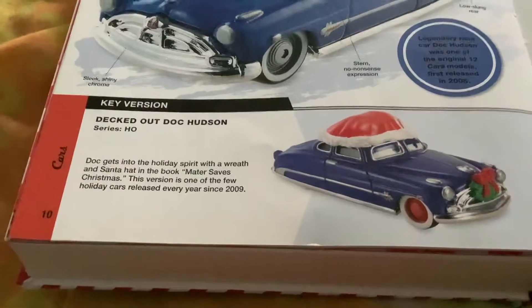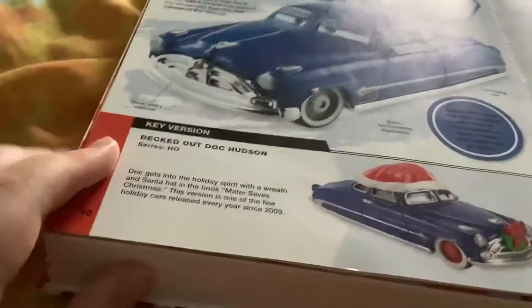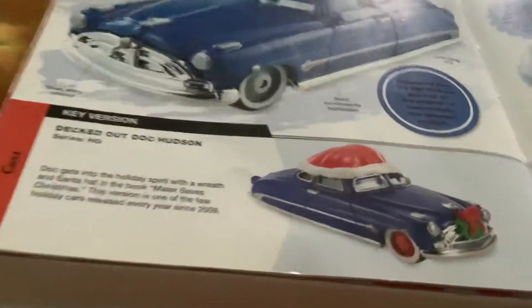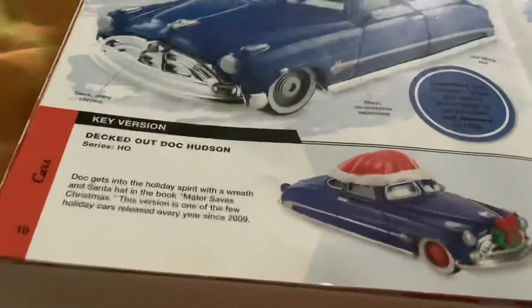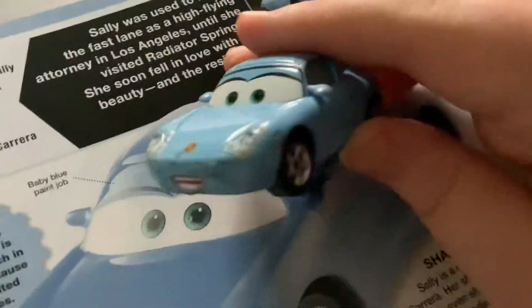In the book, Mater Saves Christmas, this version is one of the few holiday cars. New holiday cars are released every year since 2009.